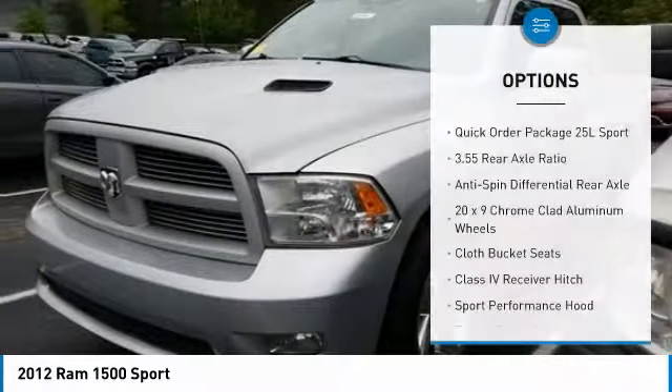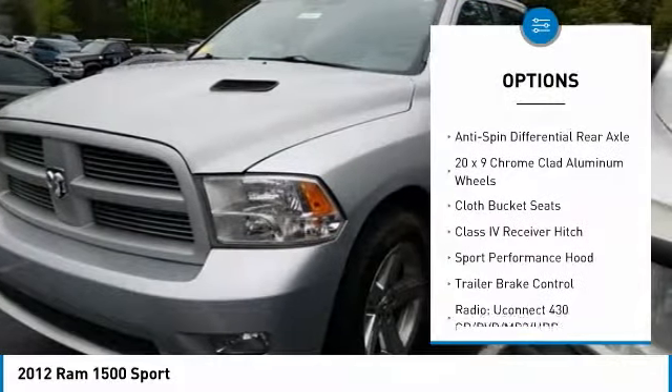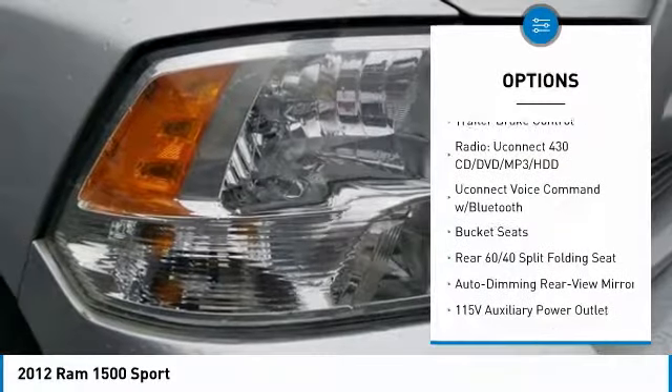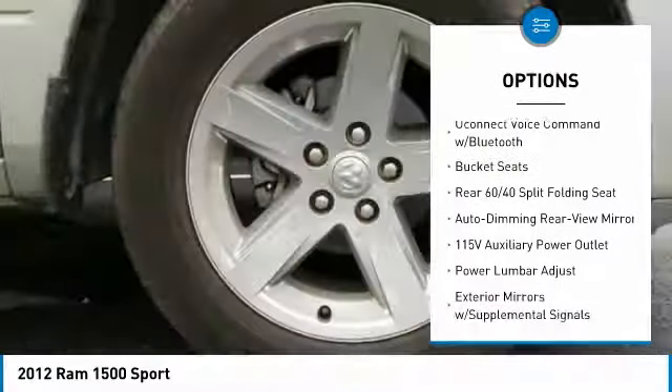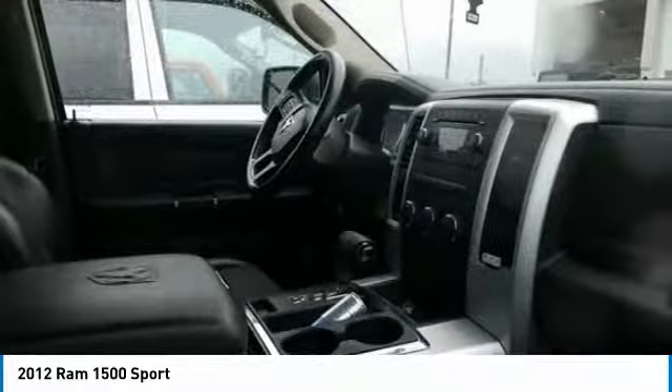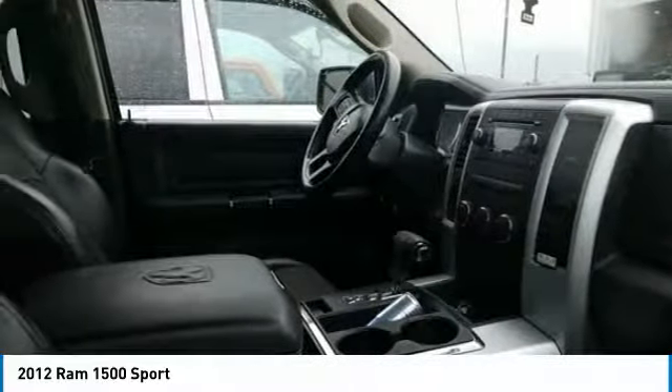Traction control, tow hitch, dual airbags, leather-wrapped steering wheel, air conditioning, power steering, four-wheel disc brakes, hard disk drive media storage, universal garage door opener, center armrest. Wouldn't you look great in this vehicle?